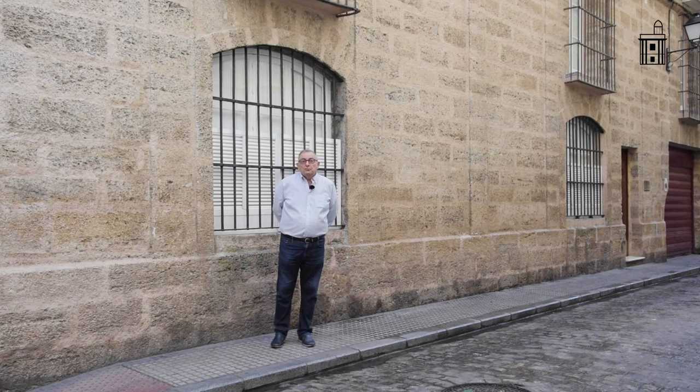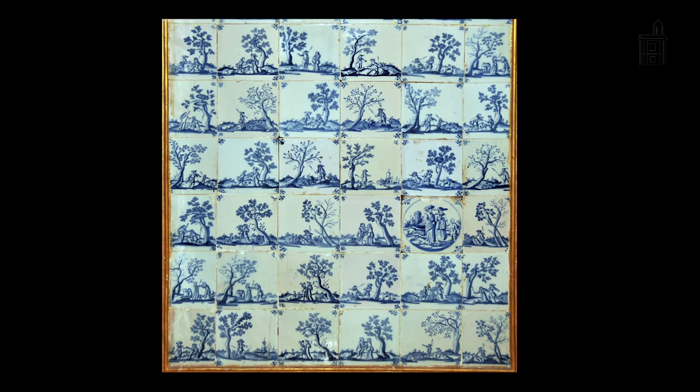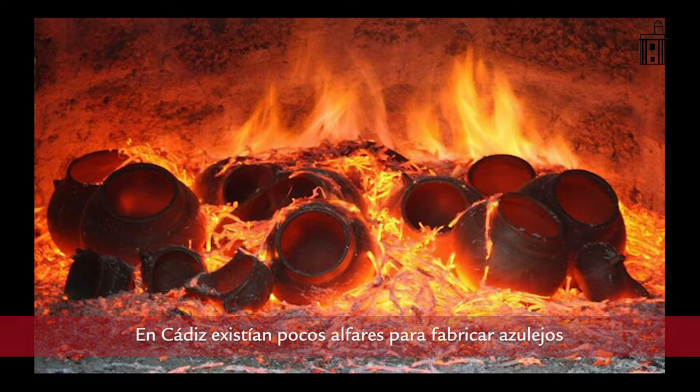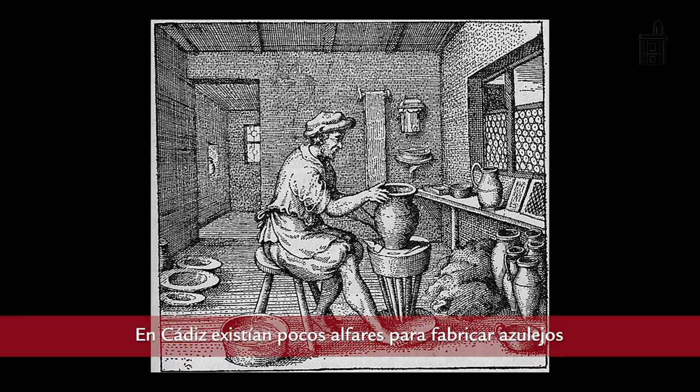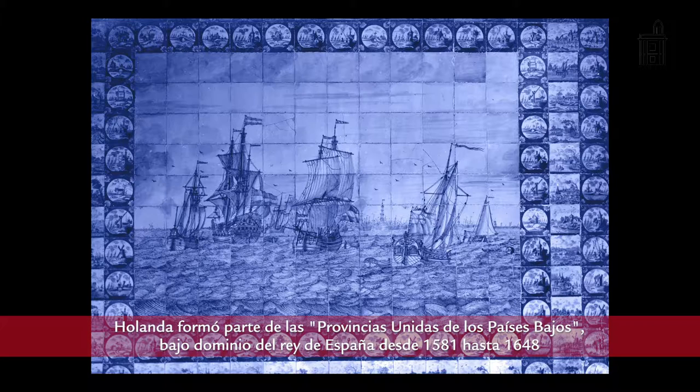Tres son los motivos por los que podríamos decir que existe azulejería holandesa en la ciudad de Cádiz. El primero se refleja en la ausencia de alfares en nuestra ciudad; solamente podemos citar el alfar de Palomo, allá por el siglo XVIII, que se dedicaba sobre todo a labores de alfarería. Por otra parte, la rivalidad con Sevilla hacía inviable que pudieran venir azulejos de dicha ciudad. Y por último, el poderío comercial de Holanda, que tenía a Cádiz en las puertas del comercio con todo el mundo.